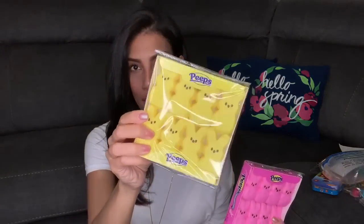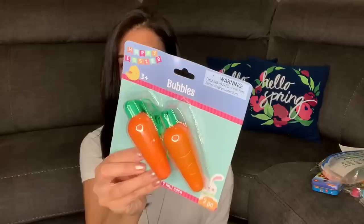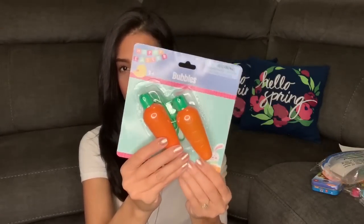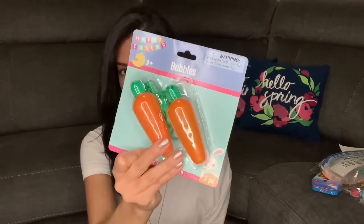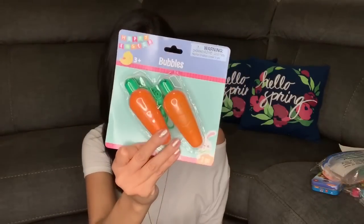For candy, I got Madison pink peeps and Ryan yellow peeps, plus a pack of M&Ms each. I also have one more item — a bubble set that comes with two, so I'll give one to Ryan and one to Madison. They both love bubbles. It's carrot-shaped and I bought it from Dollar Tree.